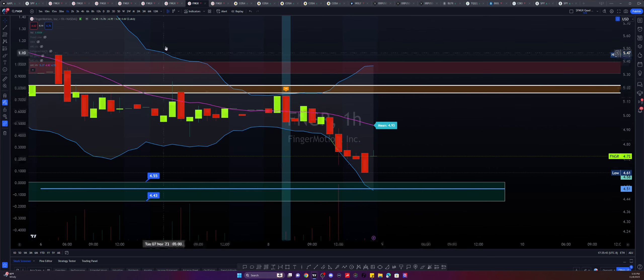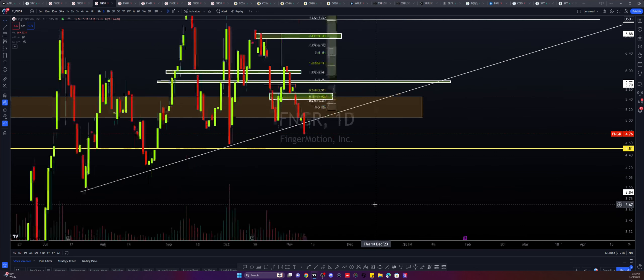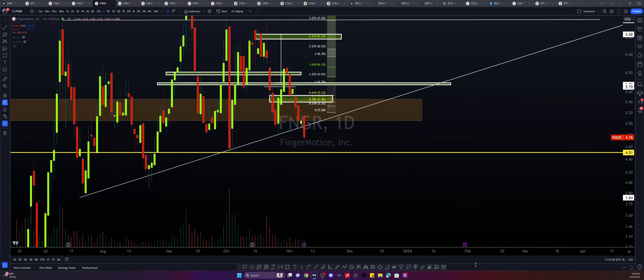I do see further downside coming in, but I also see some weakness on this downside too. I'm noticing a clear decline in volume, which usually signals weakness in the current trend. We will take a look at this live tomorrow as well.